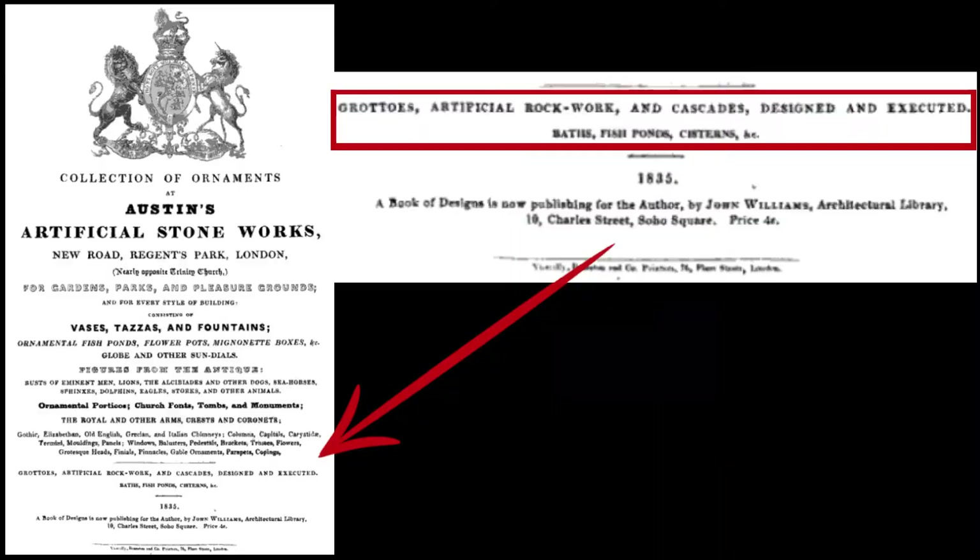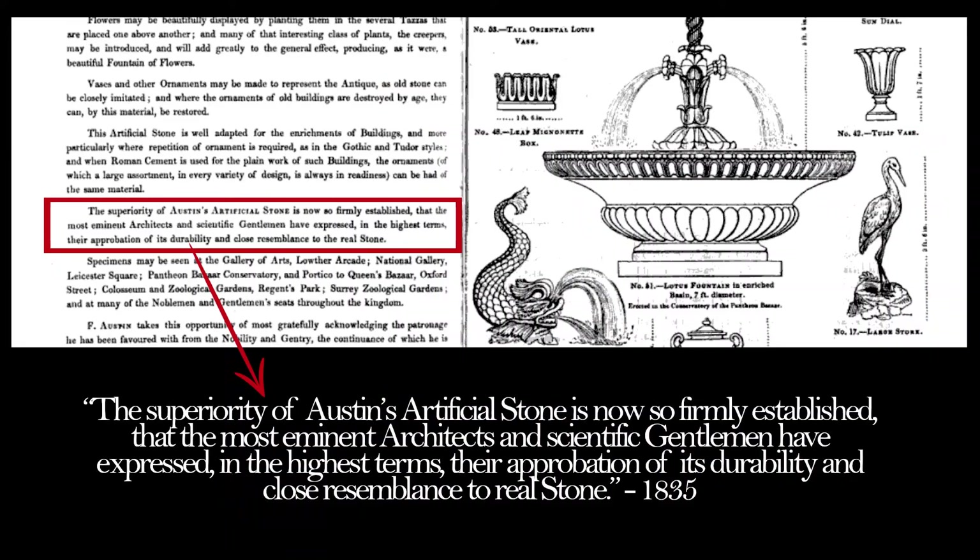Austin's Artificial Stone Company was just one of the companies producing and designing this stuff, and they had been doing it well before 1835 at the time of this catalog. As it states: 'The superiority of Austin's artificial stone is now so firmly established that the most eminent architects and scientific gentlemen have expressed in the highest terms their approbation of its durability and close resemblance to real stone.'